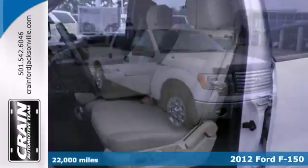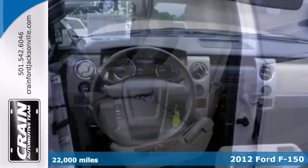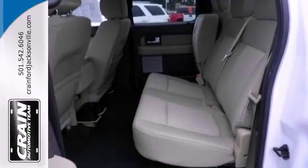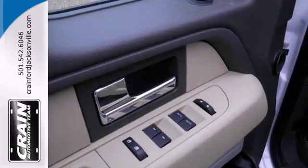It's a 2012 Ford F-150. You can get all the info when you purchase a vehicle like this one with a Carfax One-Owner Report. And this F-150 is well-maintained. This XLT model has just 22,000 miles.